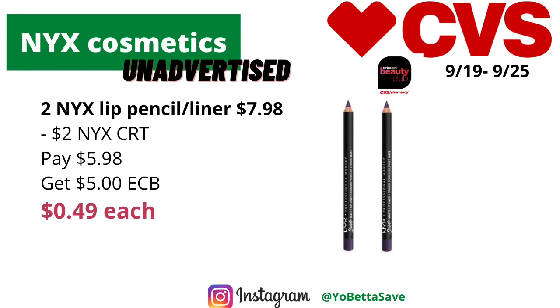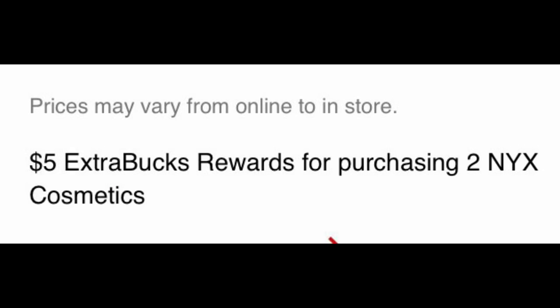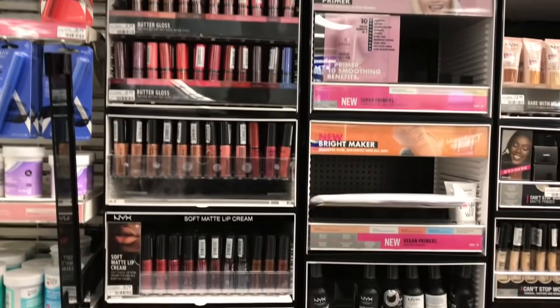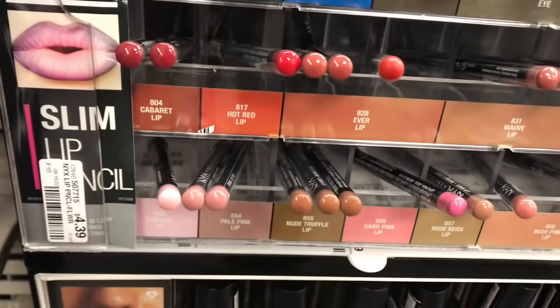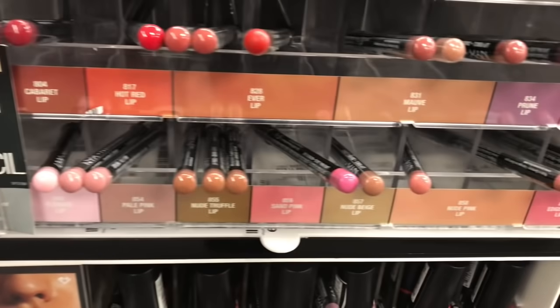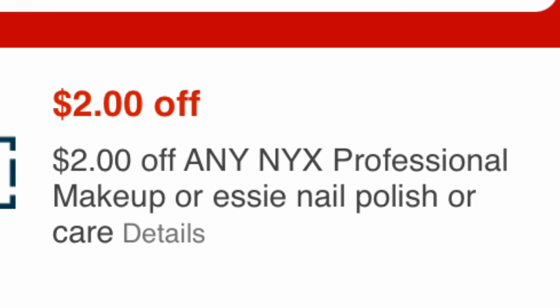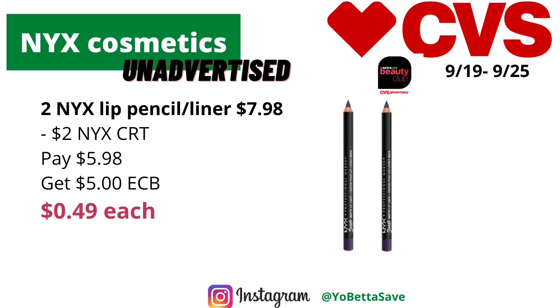NYX is also unadvertised this week on a buy two get five dollars back in ECBs. The cheaper products are the lip pencils or lip liners, priced online for $3.99 each — your store prices may be higher or lower, so please adjust your math. Two of them will total $7.98. If you have a two dollars off NYX cosmetics CRT, you'll pay $5.98, get back five dollars in ECBs, making the final cost just 49 cents each, and it will track for CVS Beauty.